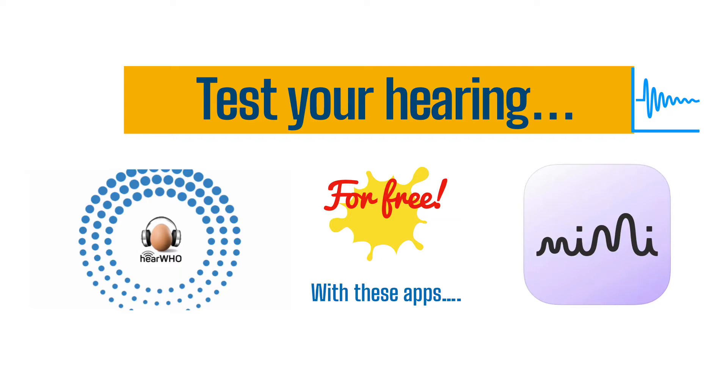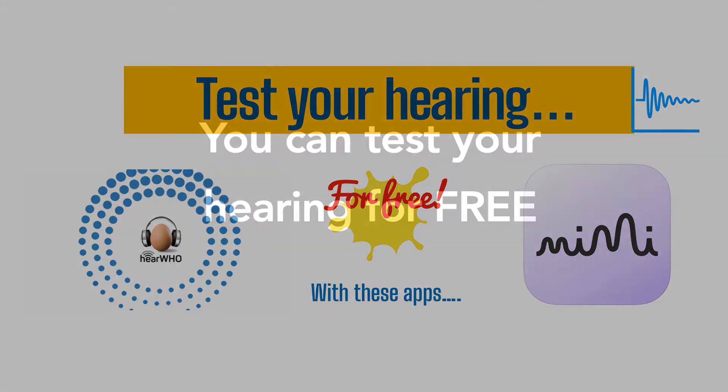Did you know you could test your hearing for free? So you don't have to guess anymore and wonder if you've suffered from any hearing loss. You can find out — just download an app from the App Store or Google Play.